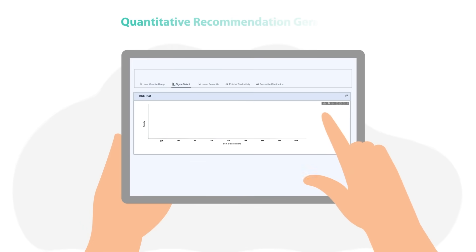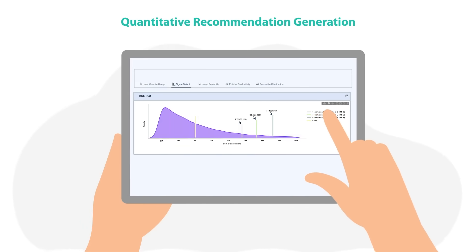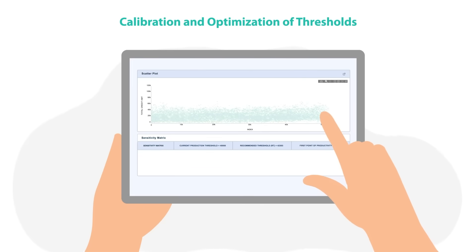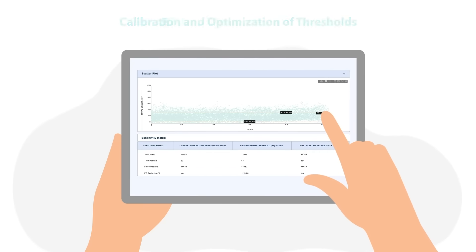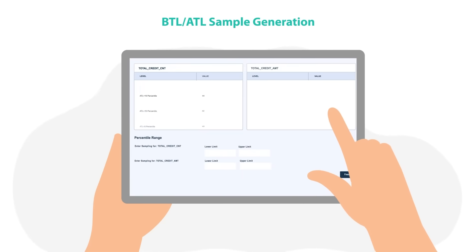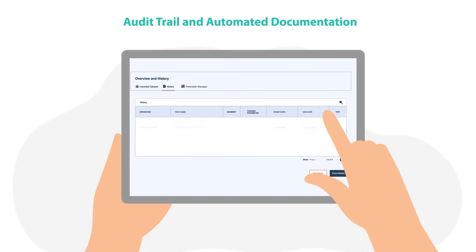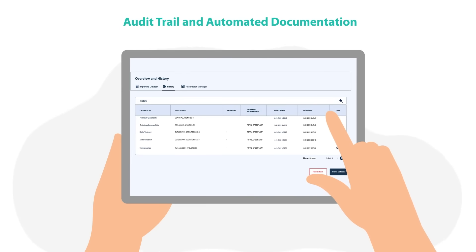Atoms offers powerful quantitative recommendation generation based on multiple methodologies, calibration and optimization of thresholds based on historical productivity data, VTL or ATL sample generation, and a thorough audit trail and automated documentation capabilities.